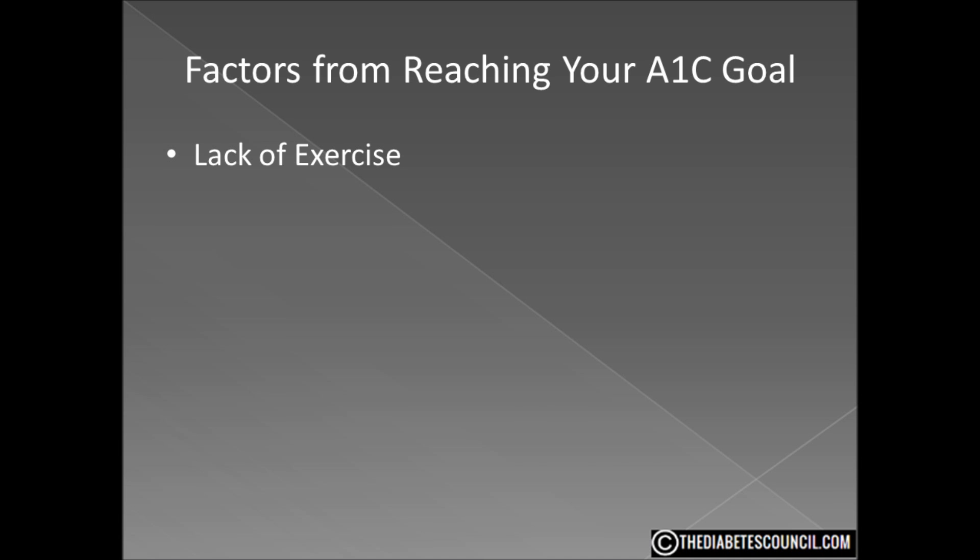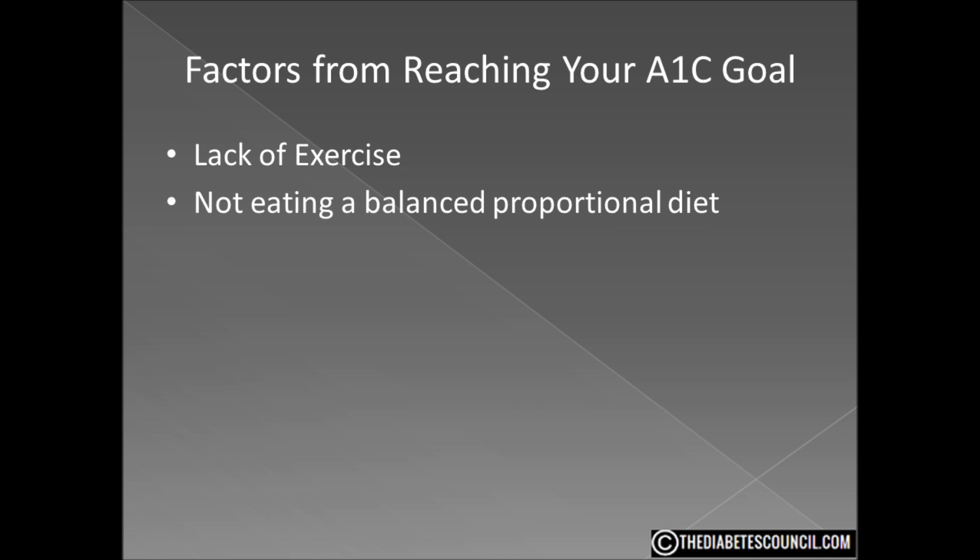You may also have trouble with your A1C because your diet is out of whack, especially with proportions. You can load up on non-starchy vegetables, but be mindful of serving sizes when eating fruits, meats, fats, and complex carbohydrates like bread, potatoes, and other starches. Those things aren't necessarily off the table — in fact, you need those things — but you have to eat them in the right proportion with a well-balanced diet. Using a salad plate instead of a full-sized dinner plate can help prevent overeating.